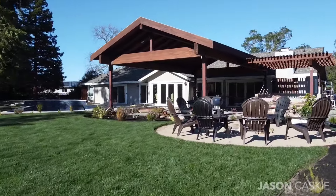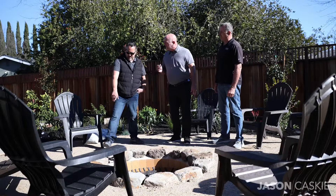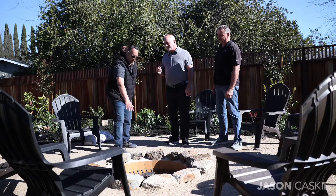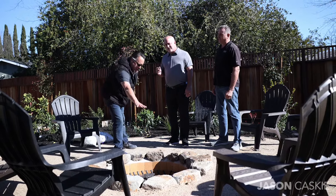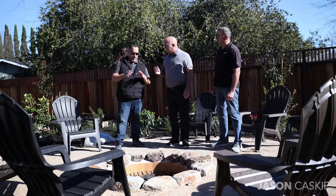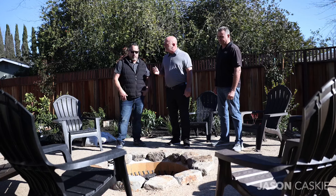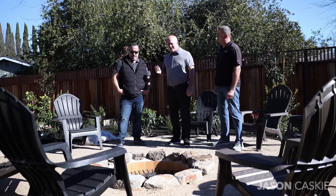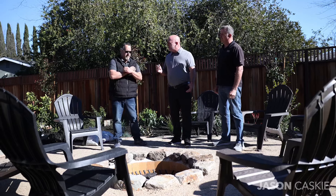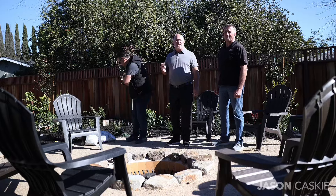The flames get high — you can adjust it from the key and bring it really low or have it cranking, up to about 24 inches. You can do regular wood burning, though you'd need to clean out the ashes, or ceramic logs too. It's a nice feature, definitely. This is perfect timing for spring and summer — this backyard is going to be amazing.